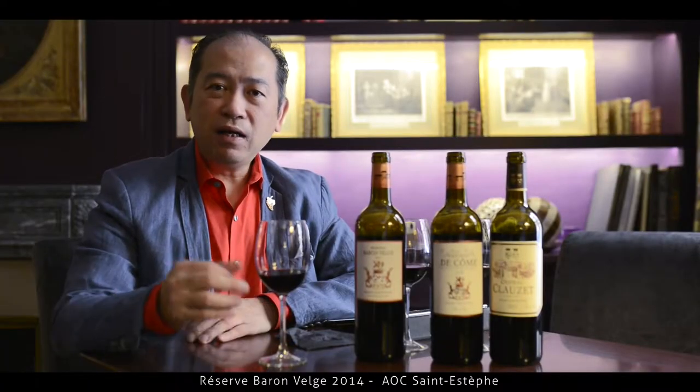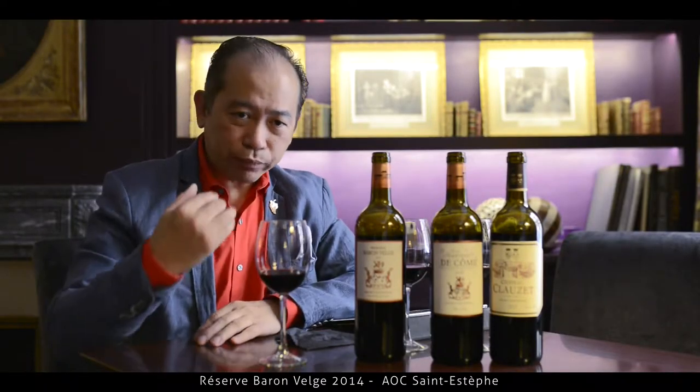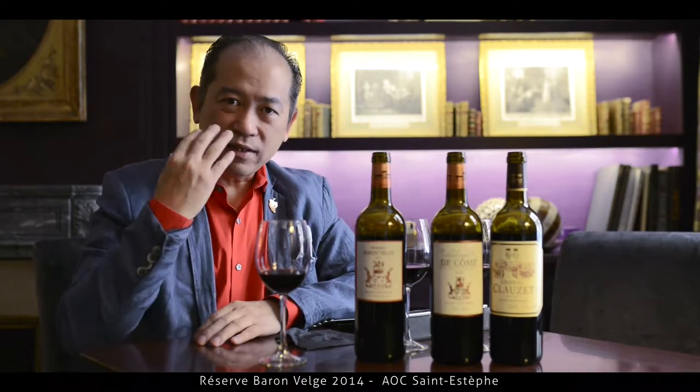Now in the palate it is so soft, so silky and elegant. You have tannins still running around but actually it's soft tannins, not really punching to your palate. At the same time the fruit and also the most important — the fresh acidity — it gives the wine life.